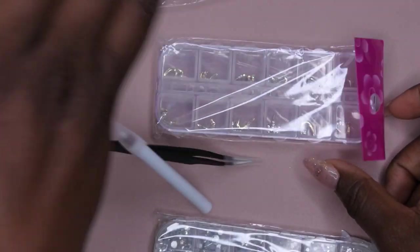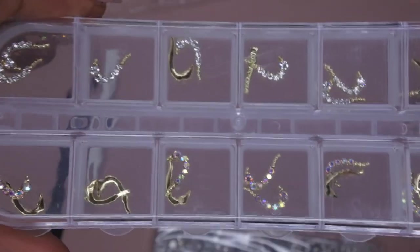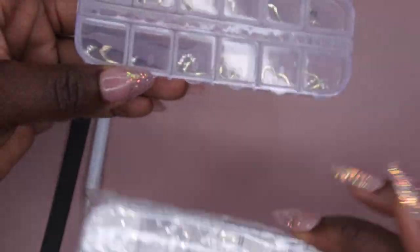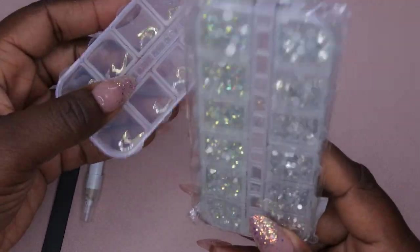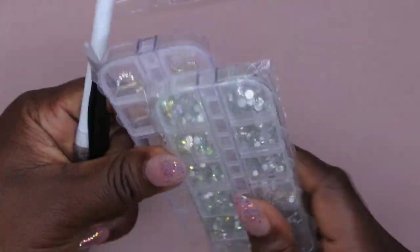Next I opened a kit I wasn't entirely sure about and it turned out to be really cool! It came with tweezers, wax pencils, and 24 half-heart charms — one side AB and one side clear. On Shein you'd pay two to three dollars for only 10, so this is a much better deal for three to four dollars. The charm looks like two halves of a heart on the nail — super cute both in AB and clear. It also comes with AB rhinestones and clear rhinestones.